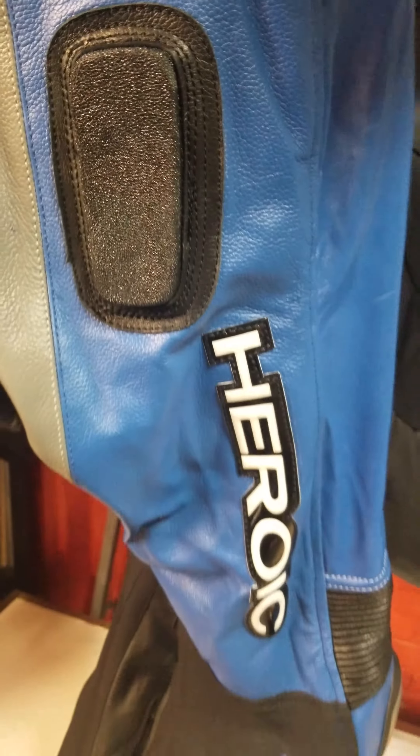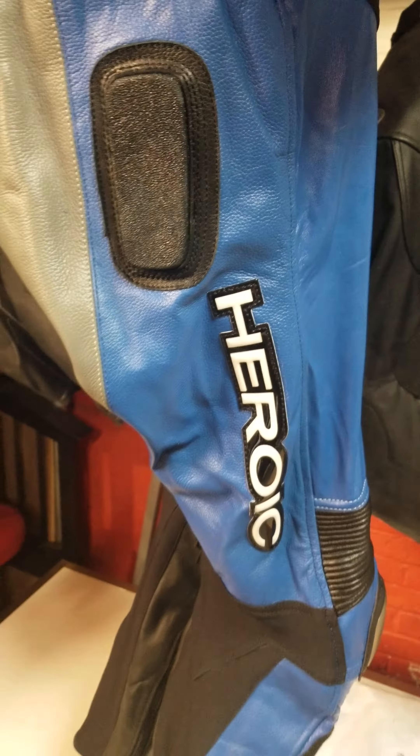On top of that, we've got it loaded up with protection and it'll keep you safe. It'll allow you to slide, and I think we've got a great product. Todd from Heroic — get your own.